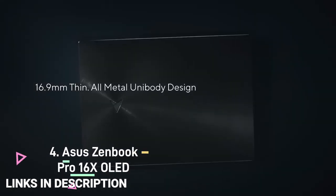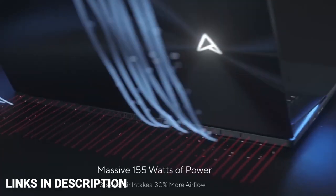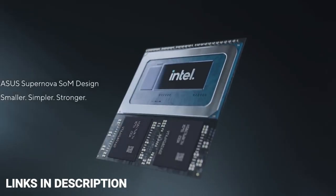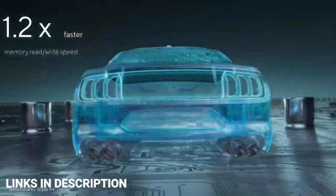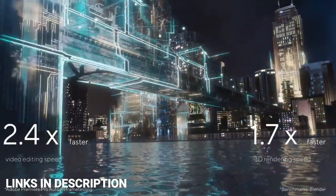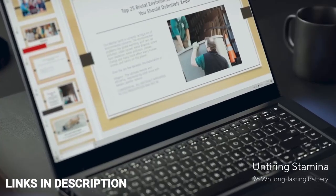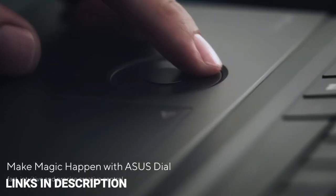ASUS Zenbook Pro 16X OLED. The ASUS Zenbook Pro 16X sports a beautiful and immersive 16-inch 3.2K OLED HDR NanoEdge touchscreen with a 16:10 aspect ratio and a 120Hz refresh rate — this display will give you an immersive experience. It is powered by the 13th generation Intel Core i9 H-series processor paired with an NVIDIA GeForce RTX 40-series laptop GPU and up to 32GB of LPDDR5X RAM. The Active Aerodynamic System (AAS Ultra) mechanism powers the auto-tilting keyboard, ensuring a comfortable typing angle while also enhancing system cooling for maximum performance.